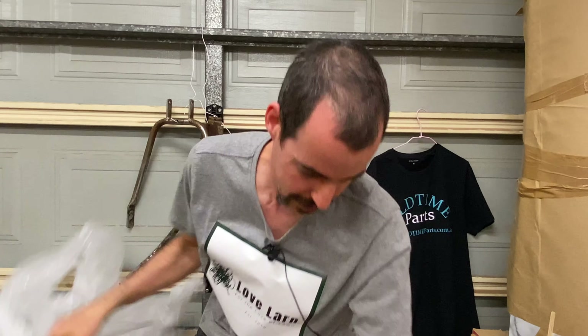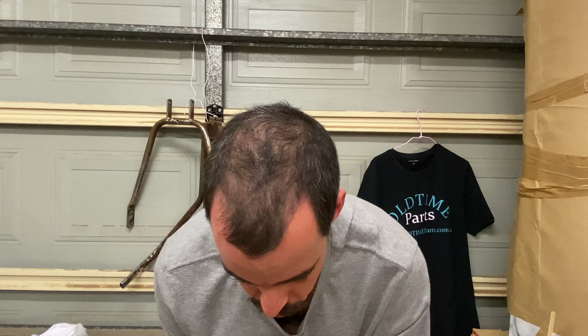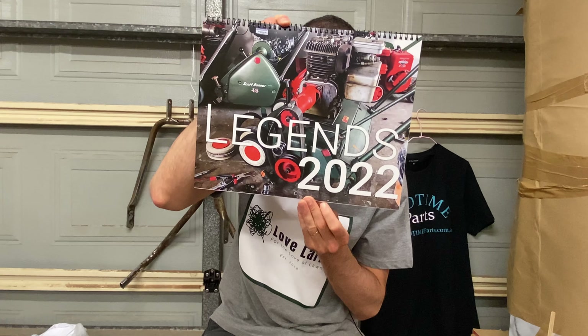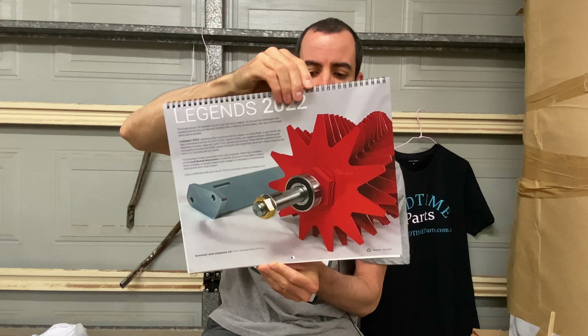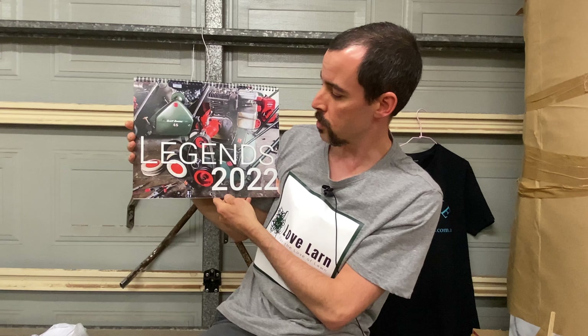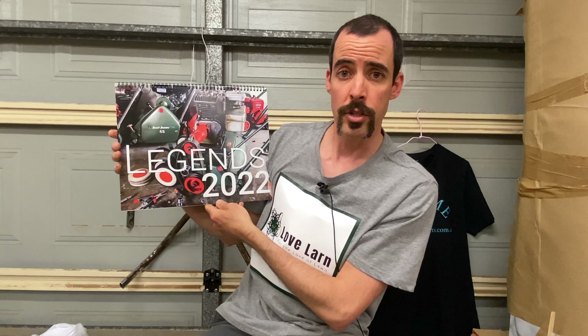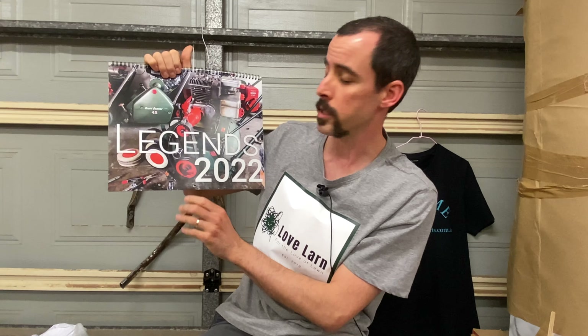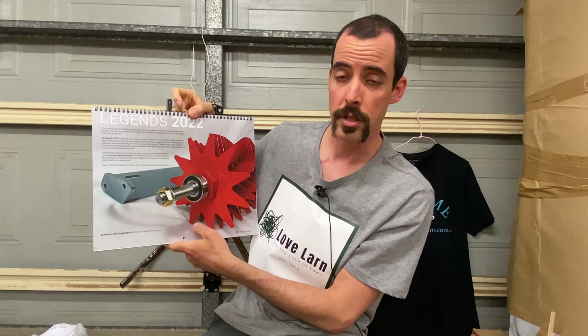These look pretty good, let me get these out of here. It's the Legends 2022 wall calendar, in conjunction with Scott Bonner Restorations over on Facebook — front cover, back cover, one of George's nice reels.